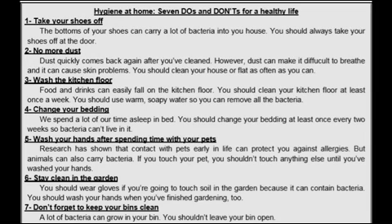Number 5: Wash your hands after spending time with your pets. Research has shown that contact with pets early in life can protect you against allergies. But animals can also carry bacteria. If you touch your pet, you shouldn't touch anything else until you have washed your hands. Number 6: Stay clean in the garden. You should wear gloves if you are going to touch soil in the garden because it can contain bacteria. You should wash your hands when you have finished gardening too.